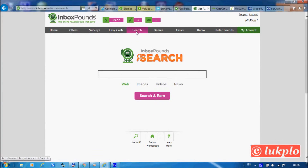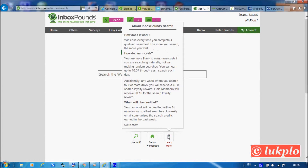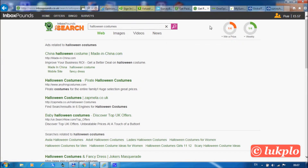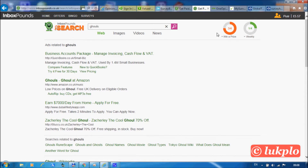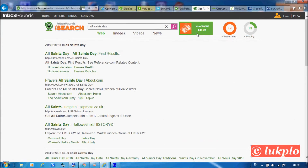Finally, you can also get paid for using the search engine provided by InboxPounds. At the moment you can earn up to seven pence a day, and if you are a gold member you will get ten pence each week on top of that; standard members get five pence. Once you've done the search, you are supposed to click on a link that is of your interest. We've now done four searches and earned one pence.